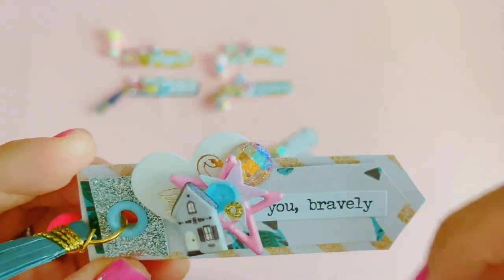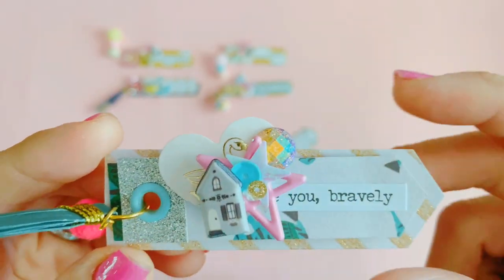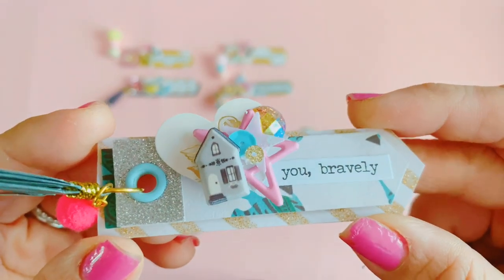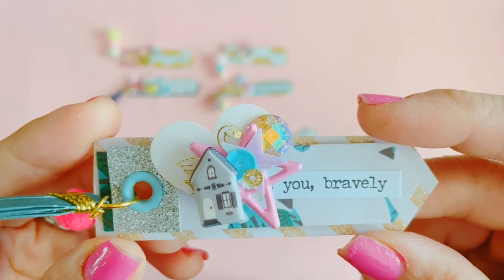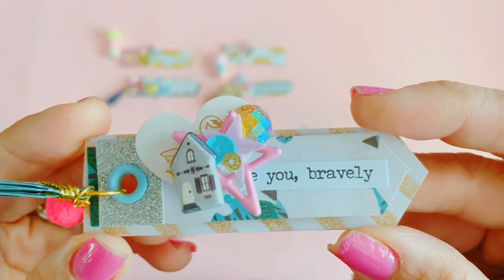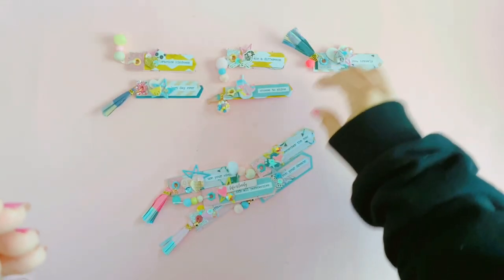I love how the sequin clusters work on this project — that's a big star sequin I had and I just made a tiny little cluster. I'm finding that my Tombow Mono Liquid adhesive doesn't work as well, so I have to reach for the glue gun for this project.